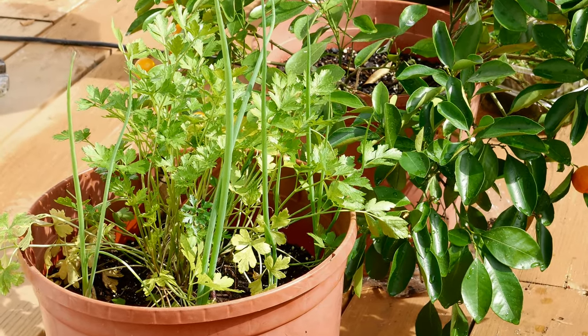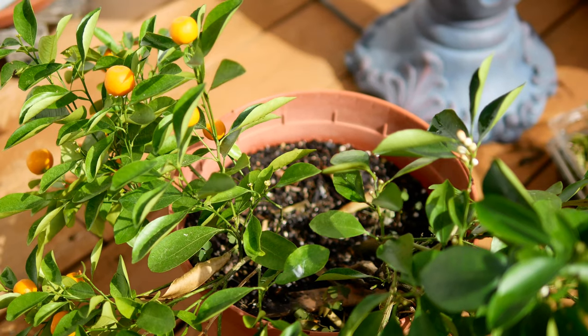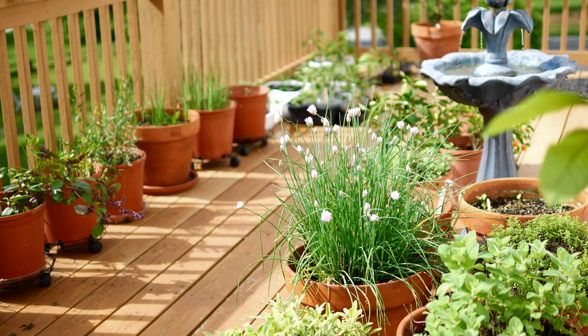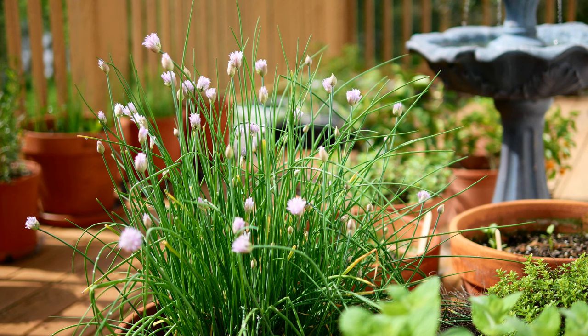Here in the front I have another one of those chervil plants with little scallions in there too. Behind that I have a Calamondin plant which is producing little fruit. And then this is a watercress — I stuck one of my watercress plants out here because it likes cooler temperatures. I put it in the shade of the fountain so it doesn't receive full sun all day, but I need to make sure I keep watering it since it loses water more quickly outdoors.